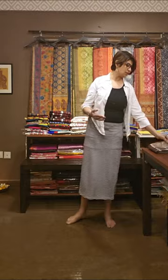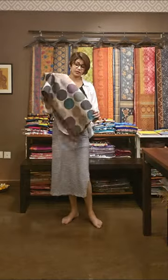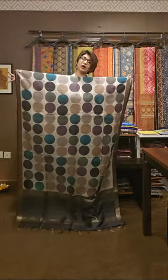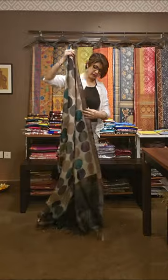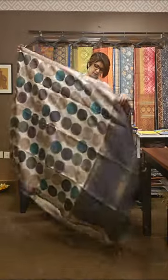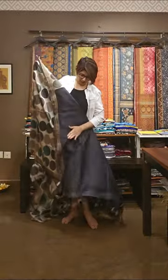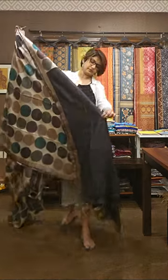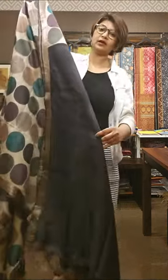Next and last saree of the day — this is hand block printed, shaded hand block printed saree. Pure tasar silk. This is the pallu area of the saree. Gachi tasar pe bani hoi hai saree. This is the blouse piece — blouse piece ke oopar ek monochromatic tonal work hai.